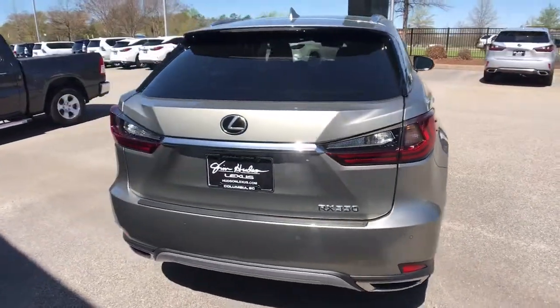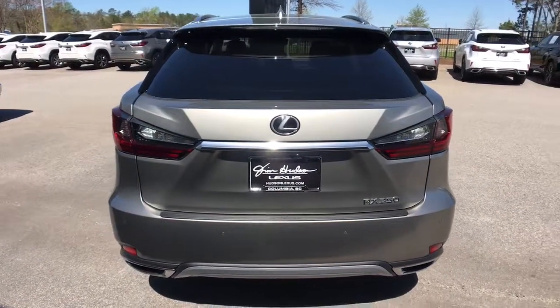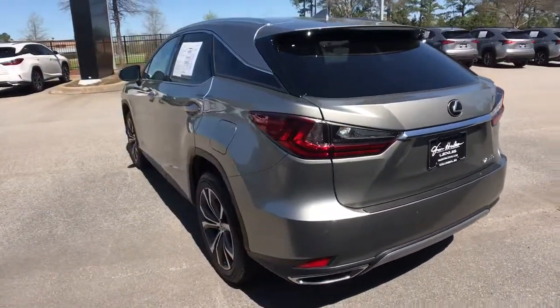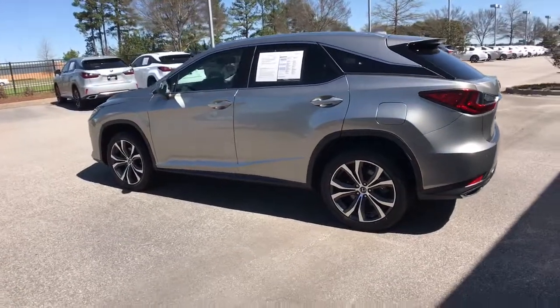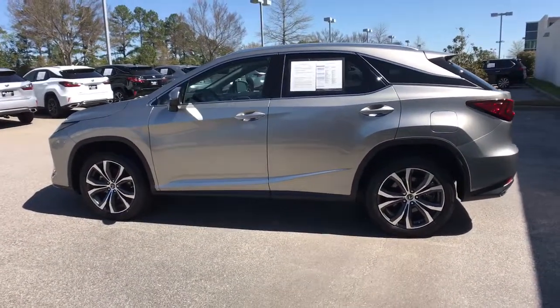Take a closer look at this captivating RX. From its calming, high-end cabin to its creamy, smooth ride to its suite of safety and infotainment tech, this refined SUV lets you cruise in comfort, confidence, and style.